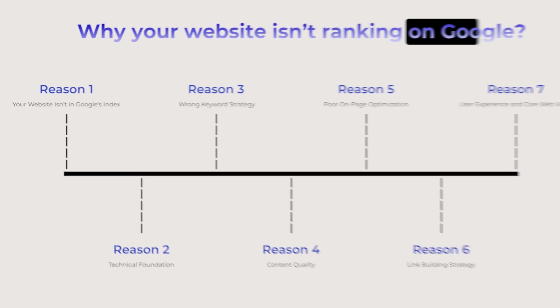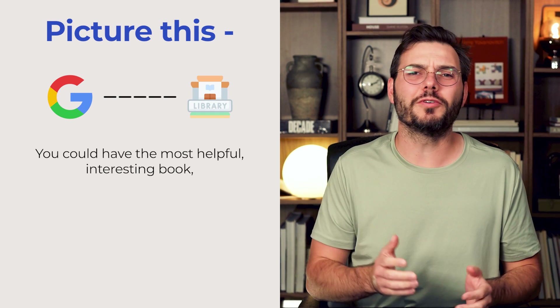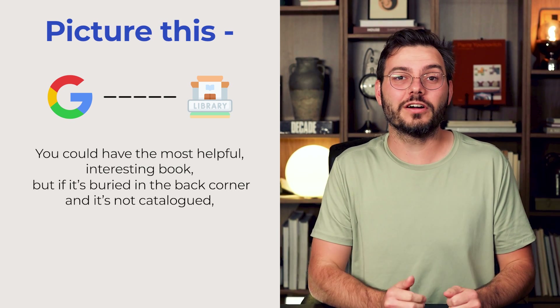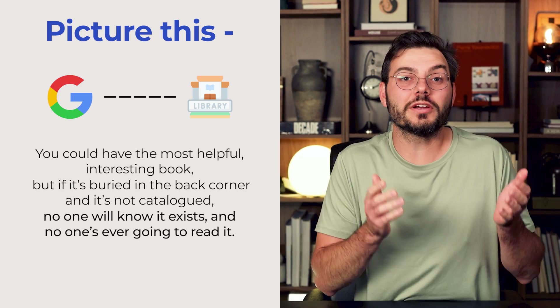Problem number one: your website isn't even in Google's index. Picture Google like a giant library. You could have the most helpful, interesting book, but if it's buried way in the back corner and it's not catalogued, no one's ever going to know it exists. And that's what it's like when your website isn't in Google's index. It has nothing to do with how good your content is — it's about whether Google knows it's there in the first place.